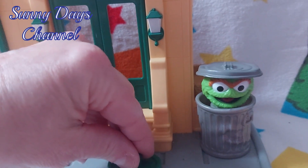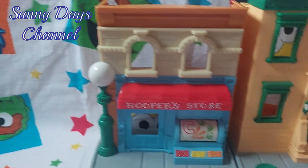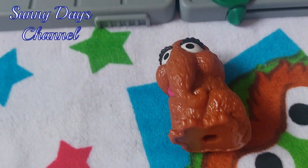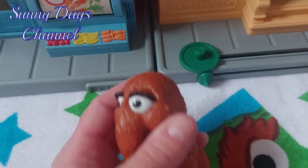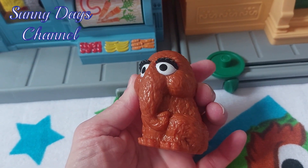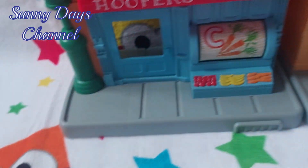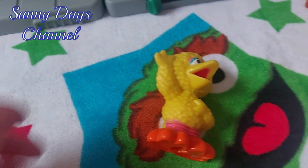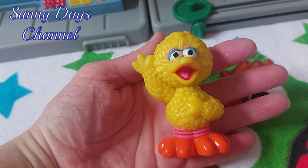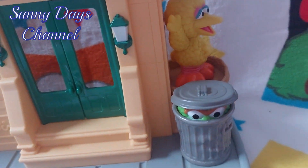Over here of course you've got Big Bird's nest and Oscar the Grouch. I like that she pushes back and forth and pops up — that's awesome. She also got some really cool Sesame Street figures. She has got Snuffleupagus — I love the eyelashes, check them out! Snuffy is super awesome. Next to Oscar we have Big Bird, he is waving. Let's put Big Bird in his nest over here, that's where he likes to be.